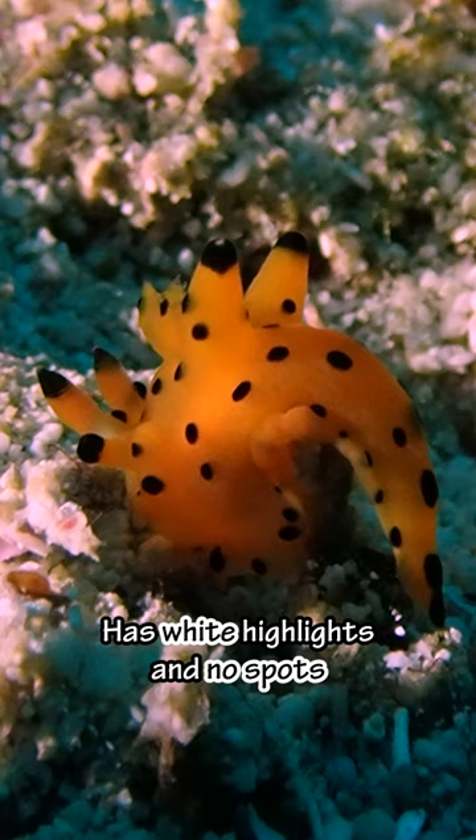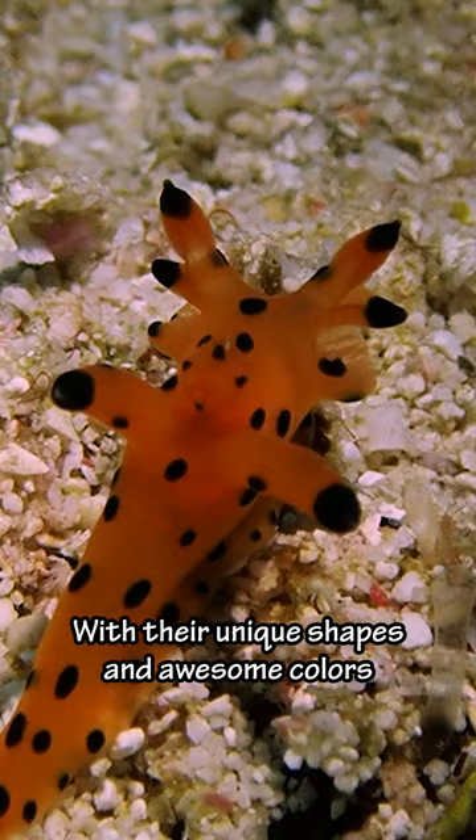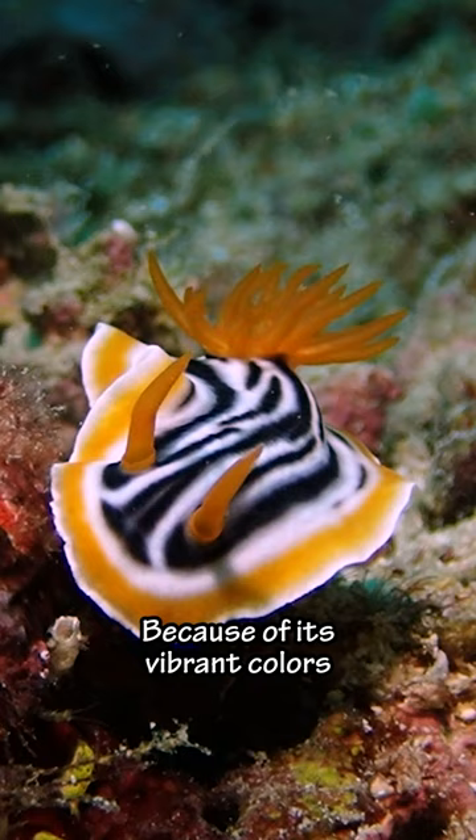The Pikachu Nudibranch has white highlights and no spots. Nudibranchs are like the Pokemon of the ocean, with their unique shapes and awesome colors. This specific family is a perfect example of that. Because of its vibrant colors, this guy is known as the Magnificent Sea Slug. What do you guys think? Does the name fit?